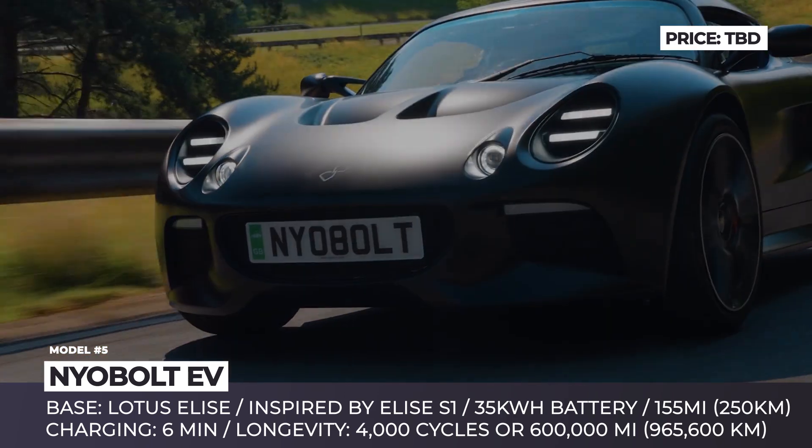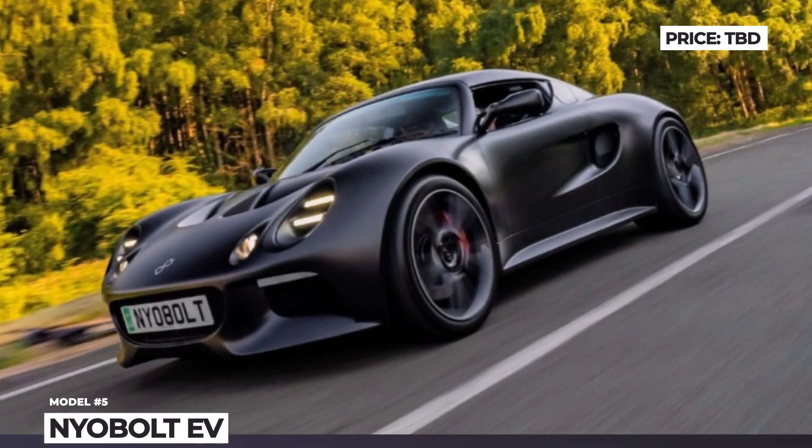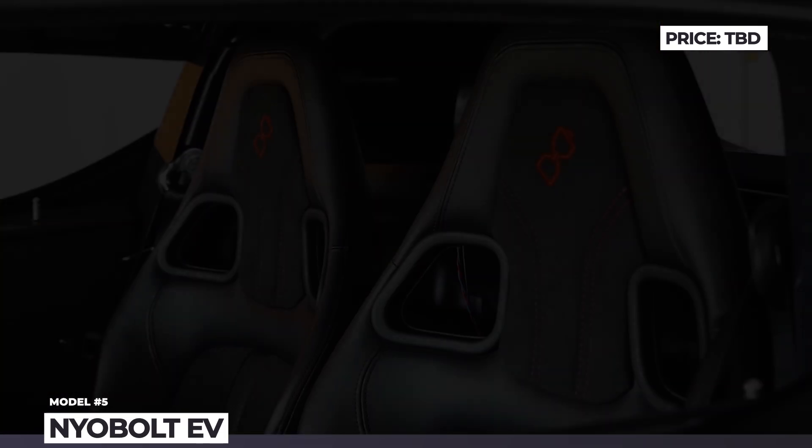It's hard to deny that the prices for these cars are astronomical, but does the craftsmanship justify it? Share your comments below and let's keep going!